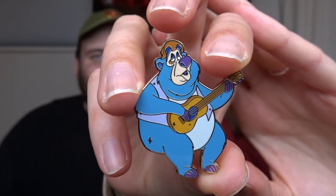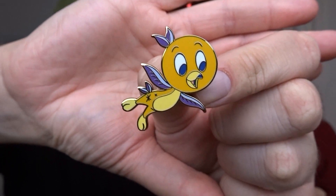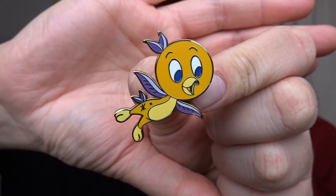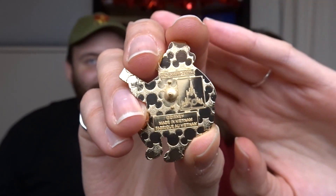These are from the 50th anniversary mystery box that originally released when the 50th started, and they feature different characters or attractions — they're way bigger than I expected. First up, I have Big Al — there he is, playing his little ukulele or guitar. And then we have Orange Bird. I love this one so much. I love the iridescent purple and blue color on these pins, and on the back they have the 50th anniversary stamp.